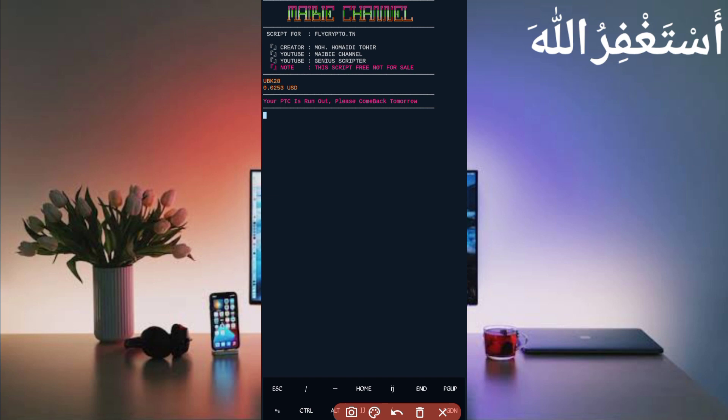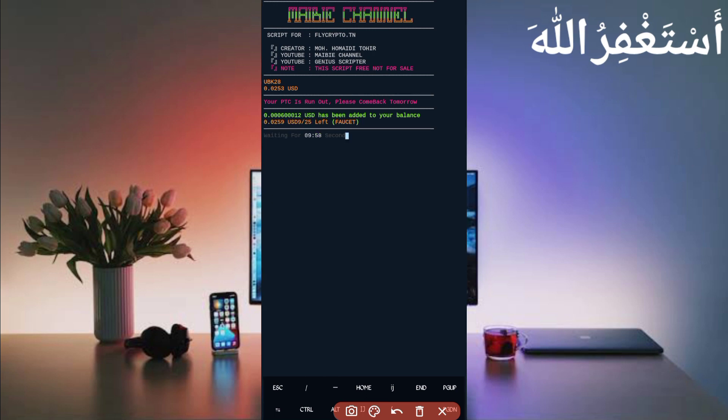Here you can see my account is connected and the balance is also showing. PTC is out of run because I already earned from PTC. It will now auto-run the manual faucet — wait for bypass captcha and import links. Bypass captcha successful and I got a reward which was added to my balance. The script is working successfully. If you want to watch more videos like this, subscribe to my channel, press the bell icon, and like the video. Take care, bye bye.